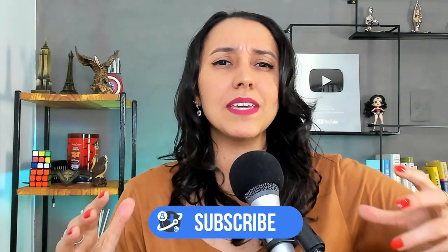Now, before I give you tip number three, make sure to subscribe to my channel because every week I'm here with a new lesson to help you unlock your English fluency. If you have already subscribed, thank you very much! Make sure to share this video with your friends! Now, tip number three: Combine skills!